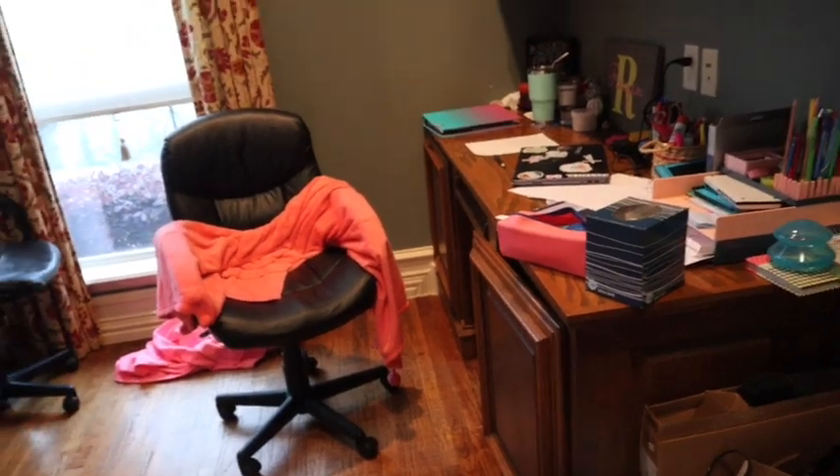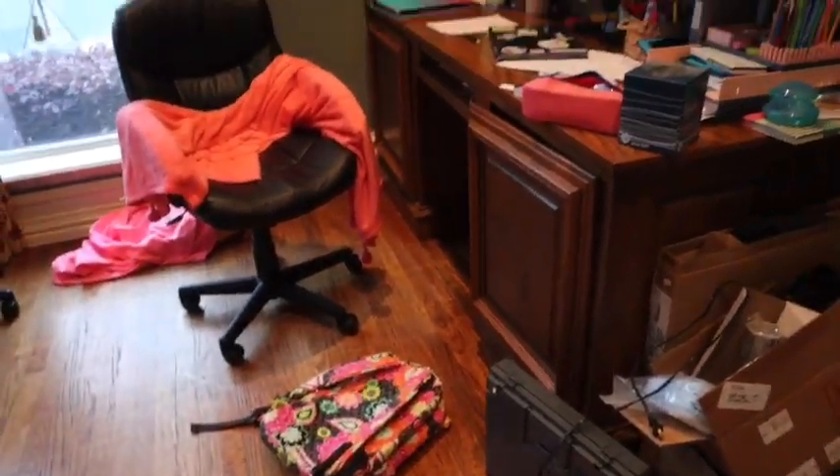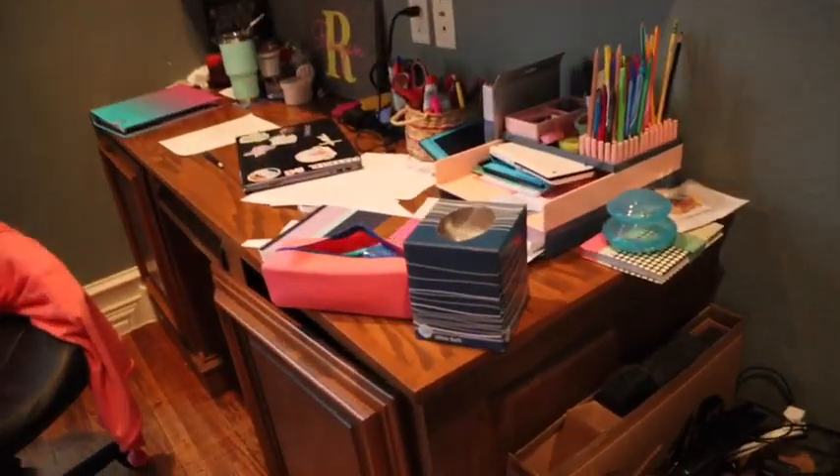Sorry the lighting's bad in here — it's getting dark out. This is my desk, a little bit rough, so that's why we're cleaning it up. I'll do a quick before shot.